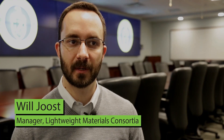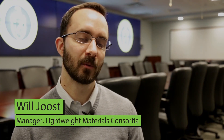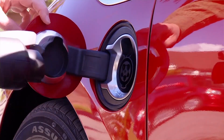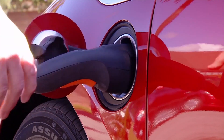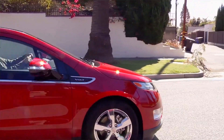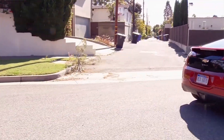For every 10% reduction in vehicle weight, we get about a 7% improvement in vehicle fuel efficiency. And then we also see improvements in efficiency of electric drive vehicles or hybrid electric, even fuel cell vehicles. And so anything we can do to reduce the weight of vehicles has an enormous impact in the clean energy world.